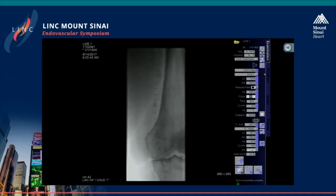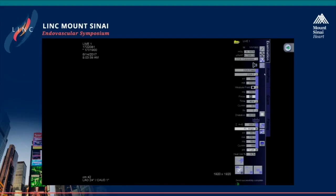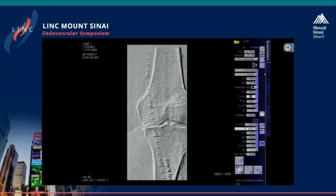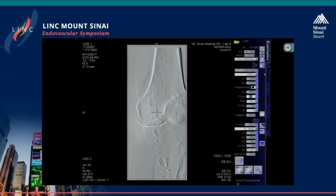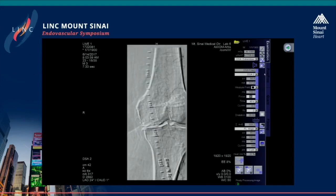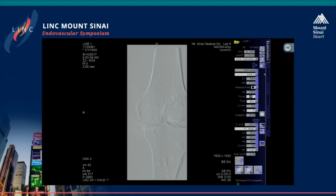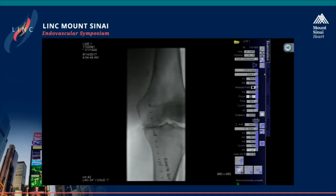We're going to take a picture from distal to proximal to see how the flow is coming down and see the speed of filling through the profunda as well. We took out the balloon and are just taking a picture. As you can see, nothing is filling our vessel — we've got a tremendous amount of debris distally and you can see how slow the flow is into the filter. So we're going to go back in with the device and aspirate once again. This is part of the reason — our logic really, as Chris and Brian mentioned — to use distal protection.